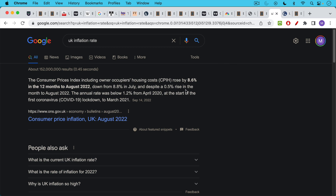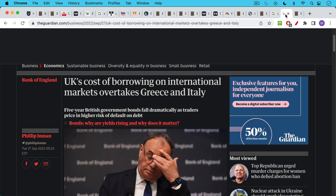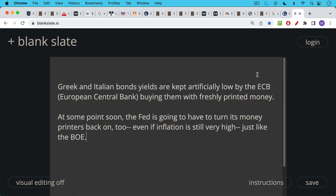UK consumer price inflation is still comparable to the US — these official numbers show somewhere between 8 and 9%, though the real numbers are probably much higher in both countries. People have also pointed out that the cost of borrowing for the UK government moved above that of countries like Greece and Italy, which have a reputation for being financially profligate. But this is a misleading comparison, because Greek and Italian bond yields have been kept artificially low by the European Central Bank printing and buying them with freshly printed euros. It's basically a question of who has the money printers running on the highest setting.